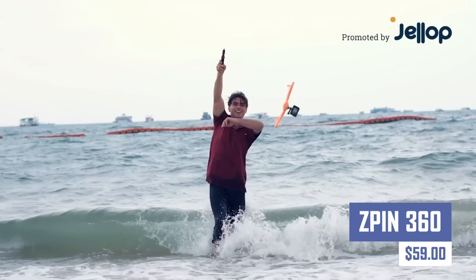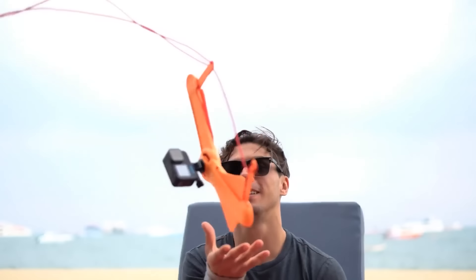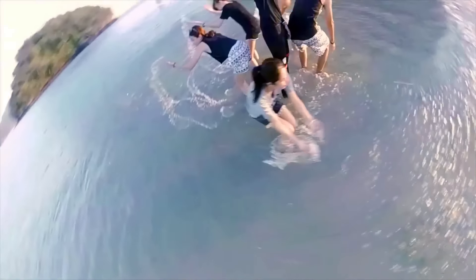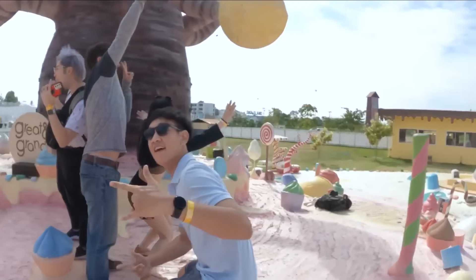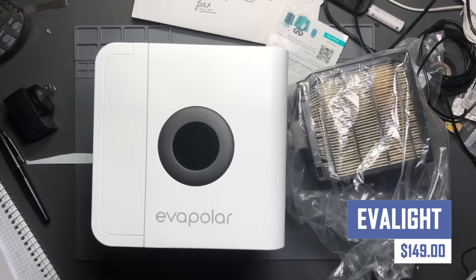Capture stunning panoramic photos and videos with the Z-PIN 360 camera. This innovative camera features a 360-degree lens that allows you to capture everything around you in a single shot. The Z-PIN 360 is perfect for travel, vlogging, or creating unique and immersive content.